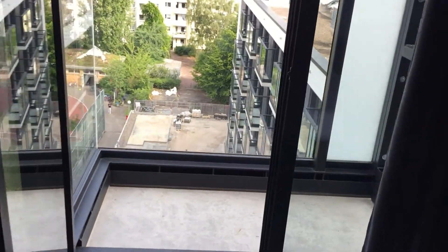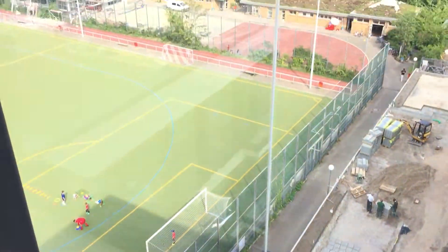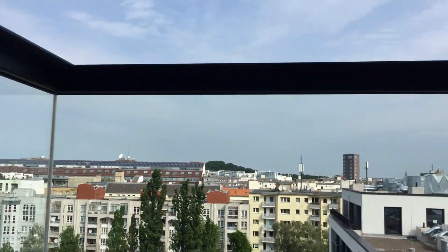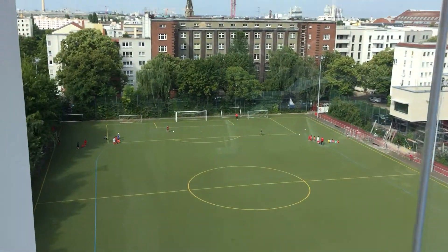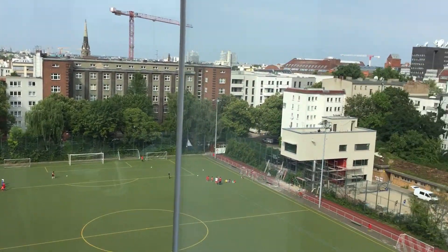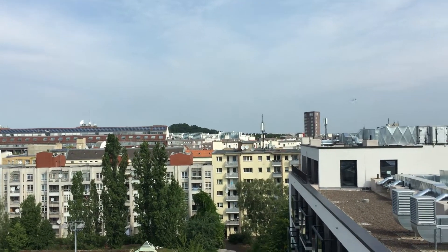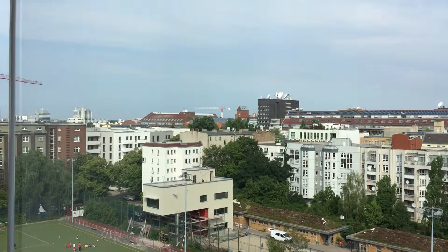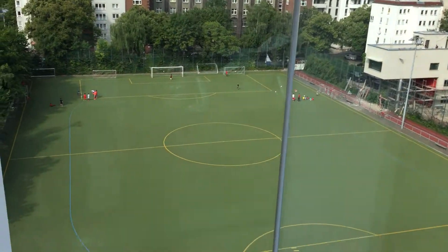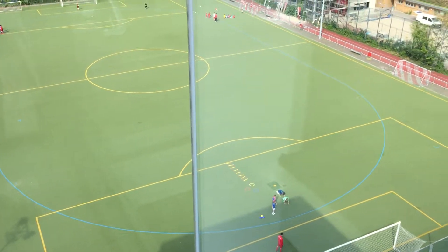And then probably the best part about this apartment — it has got this cool glass balcony. So you can stand out here and aren't really disturbed too much by the wind. You have this great view overlooking the city — you can even watch planes land. And down here you've got this huge football field, so you can watch some good football games.